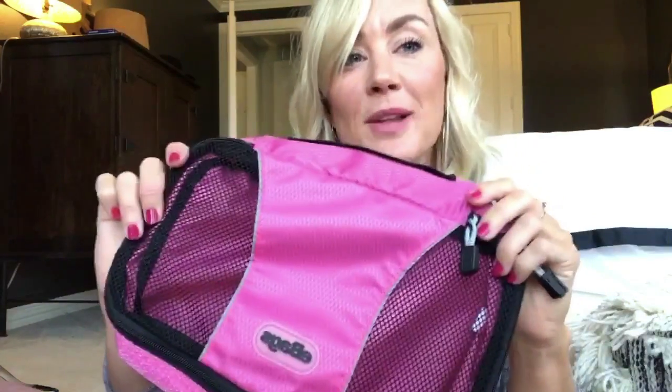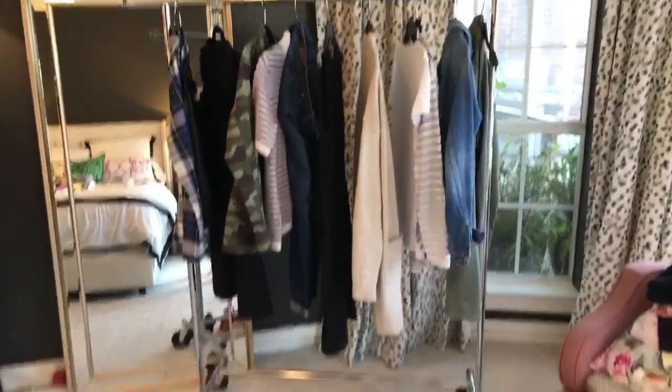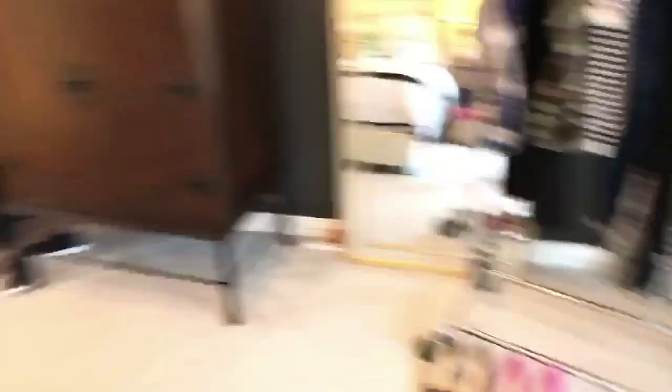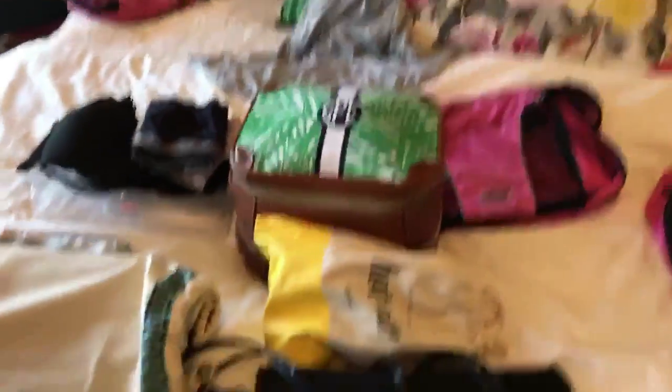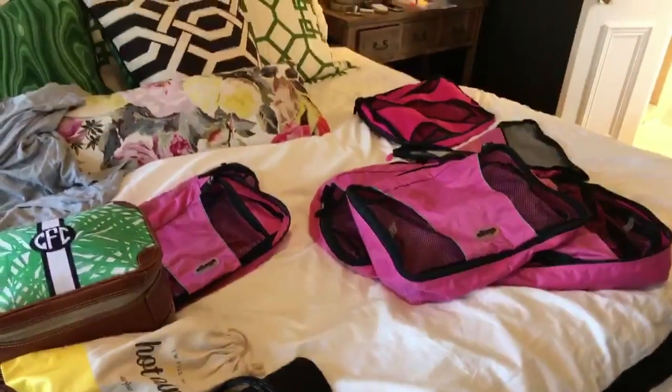Now that we have all of our outfits planned, everything laid out — all of our toiletries, curling iron, undies, the whole thing — it's time to get it in the bag. That's where these little beauties come into play. Let's get it all in the suitcase — all the clothes, shoes, pajamas, undies, toiletries, hair tools — we're gonna pack it all up in these little bags.